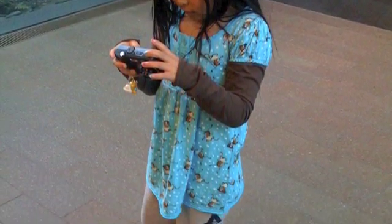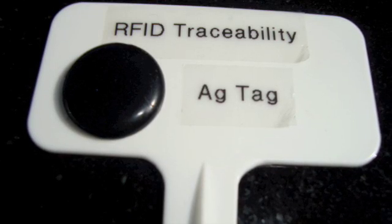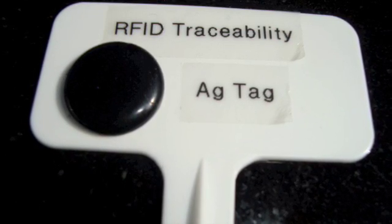Let's learn how to shoot and retrieve videos using cell phones and RFID tags. Hi, I'm Kailani. I'm going to shoot a video of my fish.